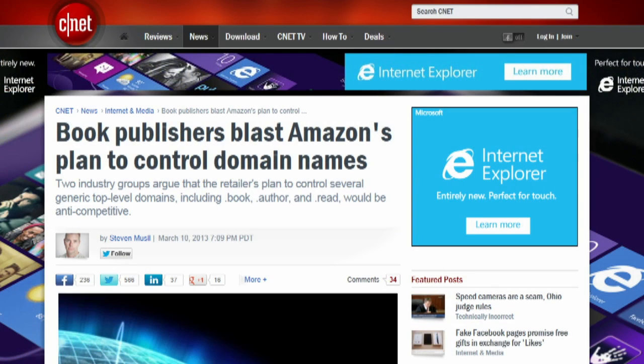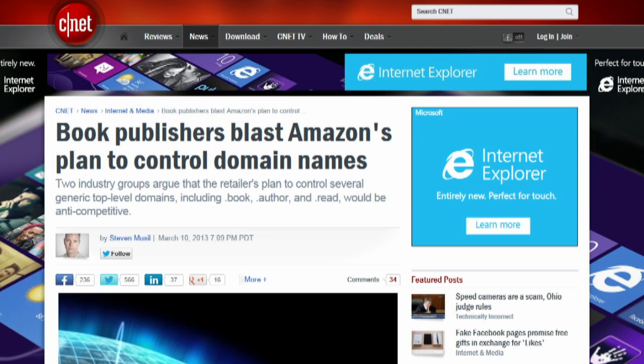Amazon wants the .book, .author, and .read domain names all to itself. The Authors Guild and the Association of American Publishers say that's anti-competitive, and Barnes & Noble thinks it's a threat to the freedom of the Internet. Any organization with $185,000 and proven technical competence can apply to ICANN to operate a top-level generic domain, sometimes known as GTLDs.